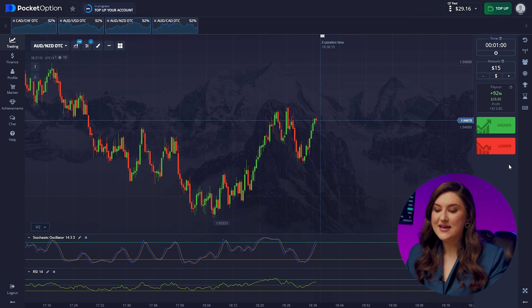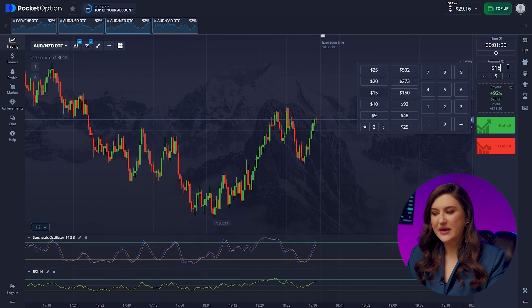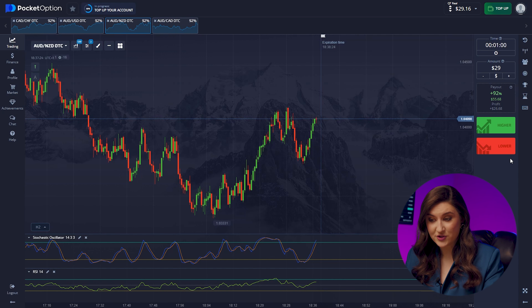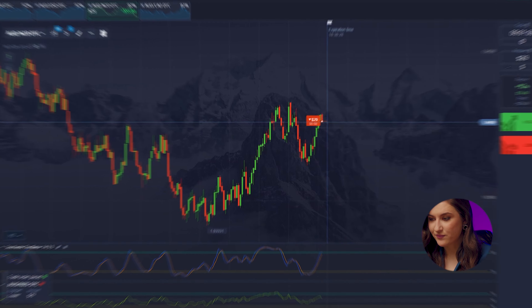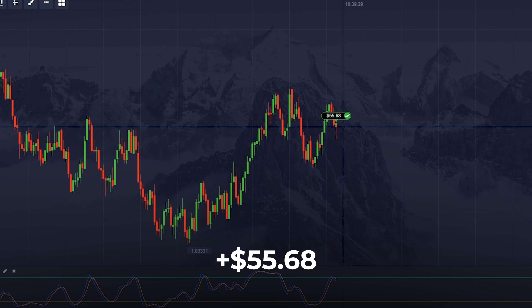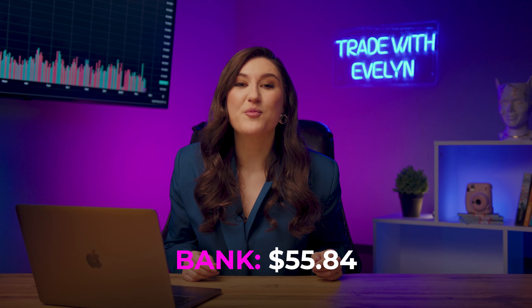Let's look at the Aussie and the Kiwi pair. Here we need to pay attention to the beginnings of channel movement. You can notice them by the recurring pattern in one price range. There will be a downtrend, so we press lower. The strategy is working great and we're already at $55.84.